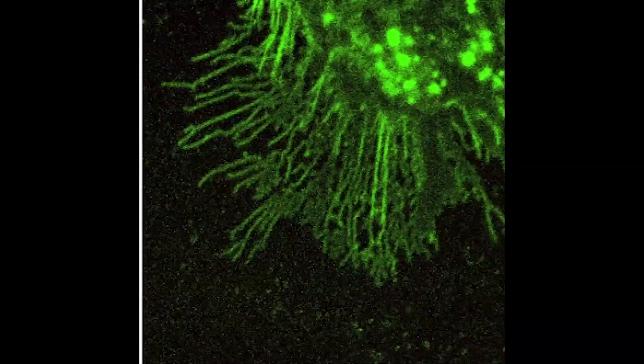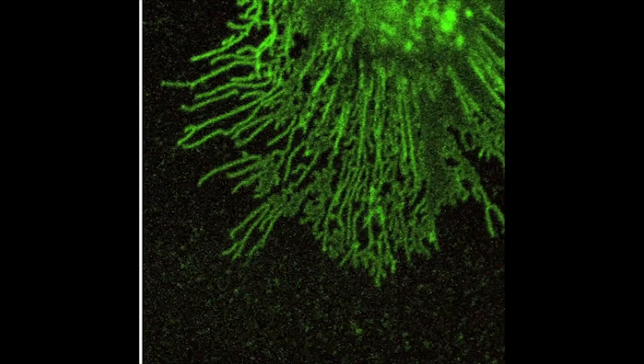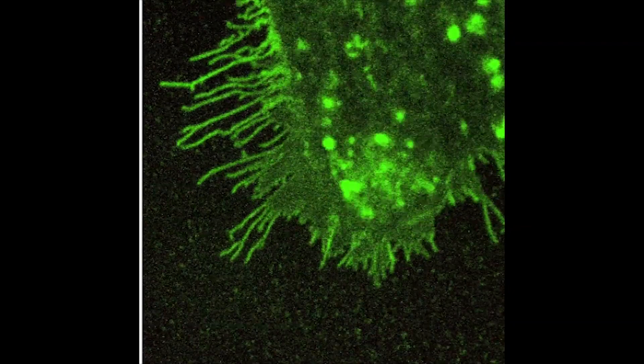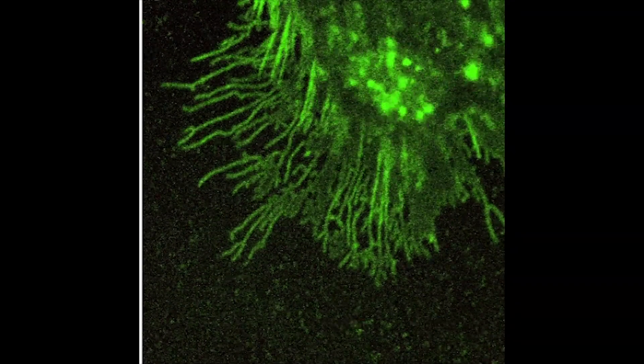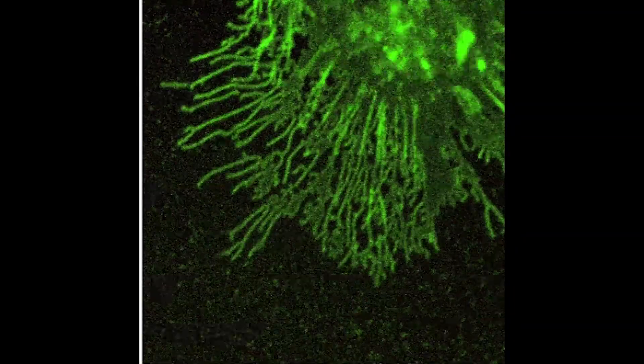This movie depicts how these processes form in a living cell. In green is labeled the process, and you can see their formation very early on as they start as very small protrusions. Some of these protrusions become anchored, and once anchored, as the cell edge retracts, these very long processes are revealed.